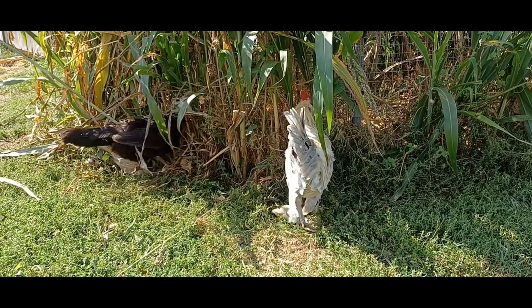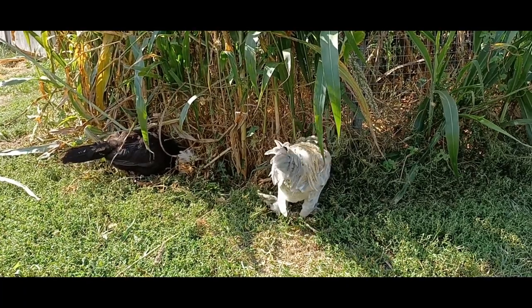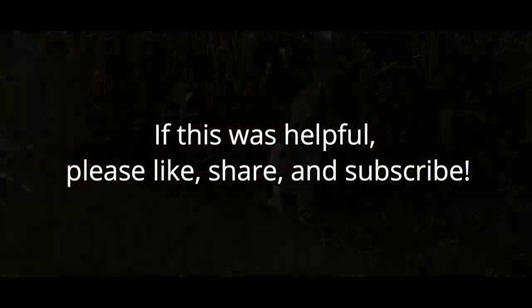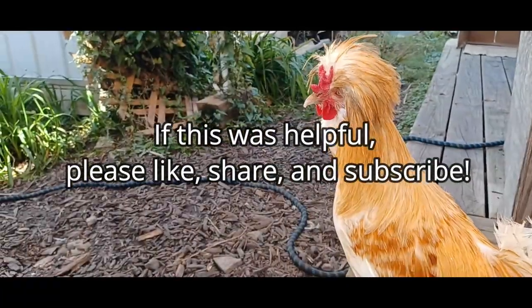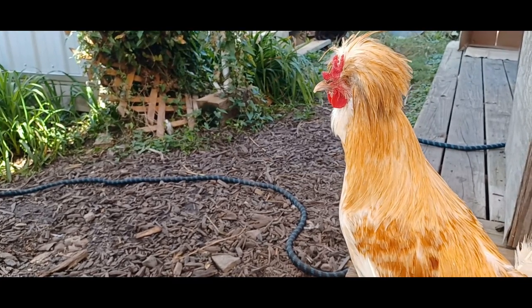Hopefully you will never need to use this plan, but it's good to be proactive. I hope this was helpful. If any of this information proves useful for you, please like, share, and subscribe. We would love to have you as part of our flock. Thanks for stopping by and we'll see you next time.